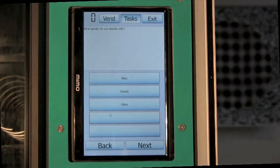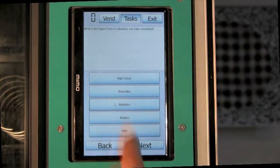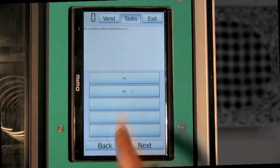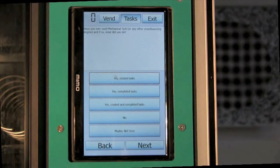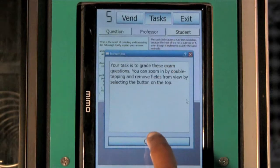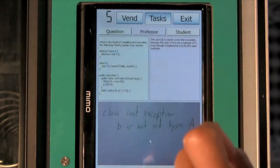We demonstrate two tasks. The survey task gathers basic demographic information, and the grading task asks users to grade computer science exams.